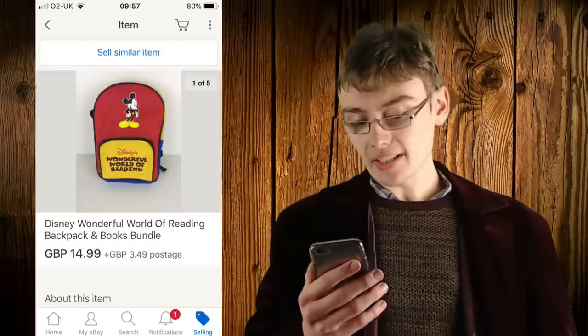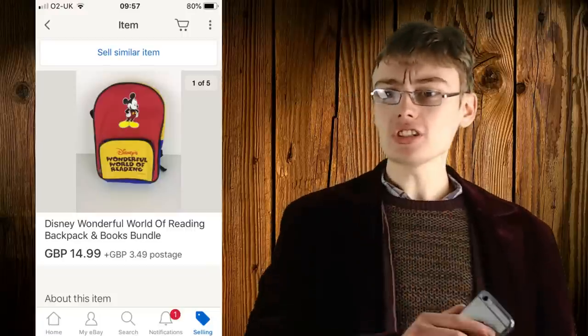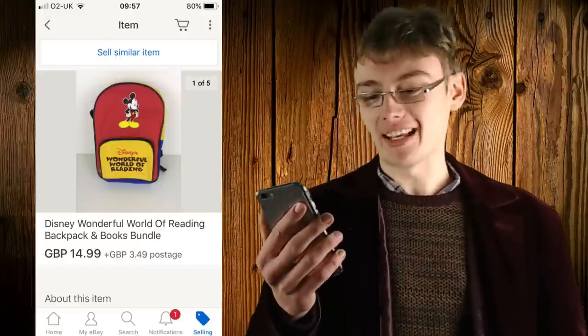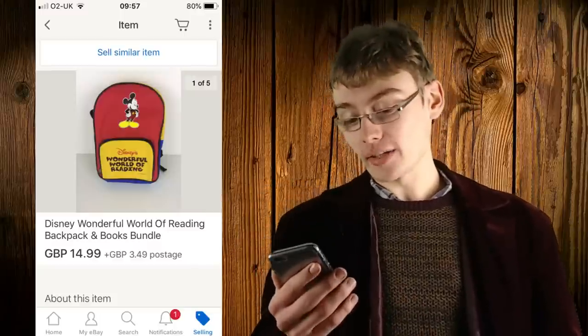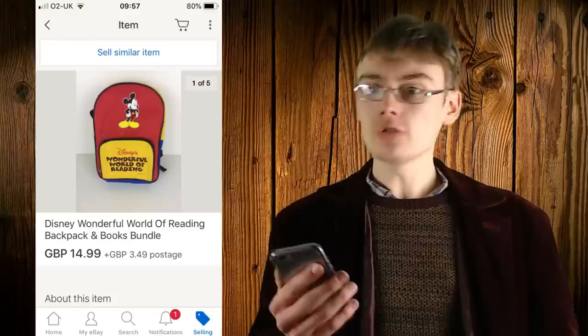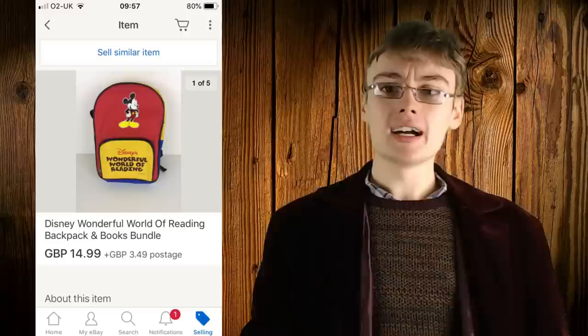First up was a Disney Wonderful World of Reading backpack and books bundle. I got this from a car boot for two pound fifty — she originally wanted four quid, I said two, she said three, we settled on two fifty. I listed it at 14.99 plus postage. You don't often see this bag with the books, so I knew that would add some extra value. Nice little bread and butter sale.